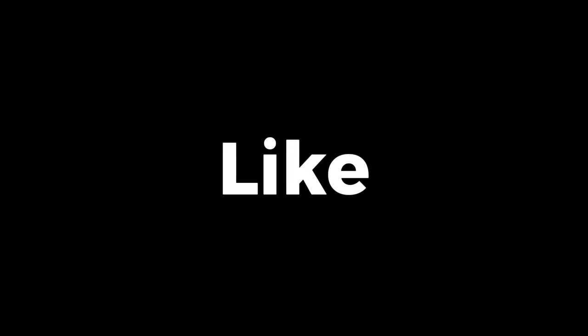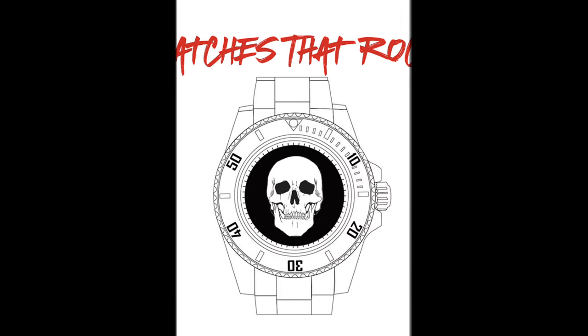We hope you enjoyed this episode. If so, please remember to like and subscribe for more content. Your support is appreciated. Thanks for watching, and catch you next time on Watches That Rock.